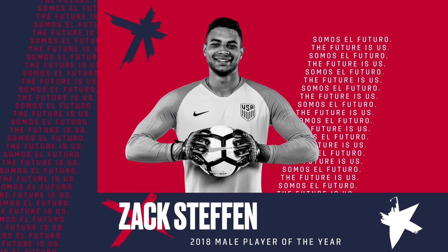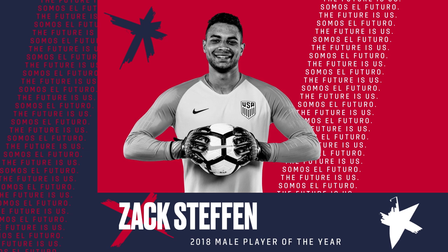The one thing that's been so impressive about Zach Steffen as a young goalkeeper is how quick he is for having a big body. He's got quick feet. He's got great reactions. Good save from Zach Steffen.